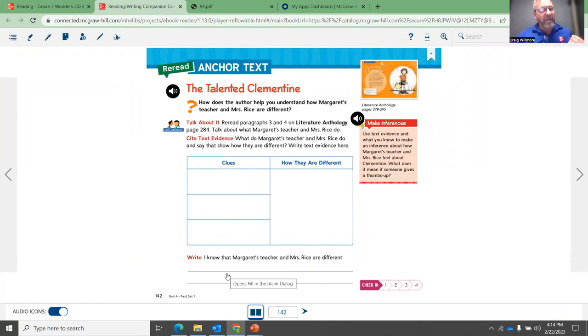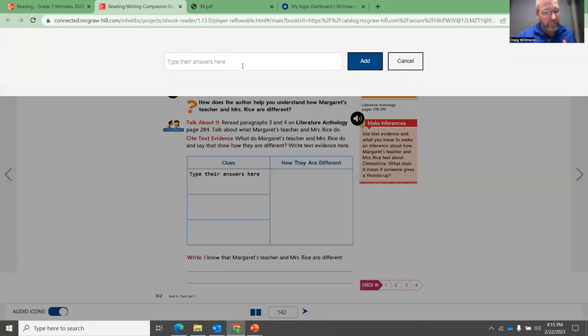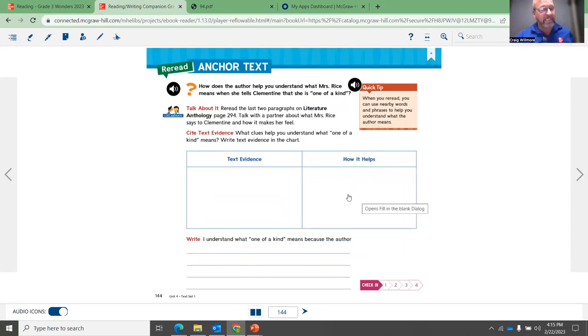Students can also do interactive writing on this page digitally — all they have to do is type or click. See where my hand is under clues? When I click, it opens up a text box. Students type their answers and click add to place their information there. They can continue to edit and add more. This is page one for day five, page two for day five, and I would suggest the third page for day six.